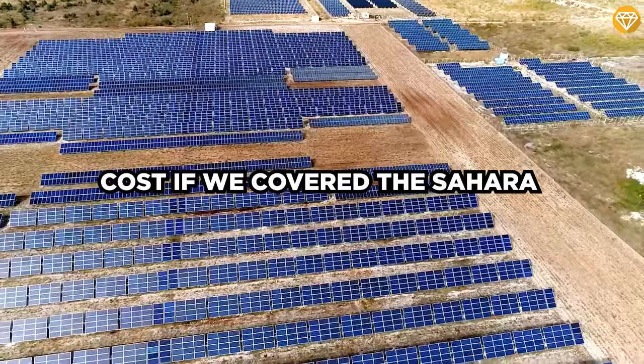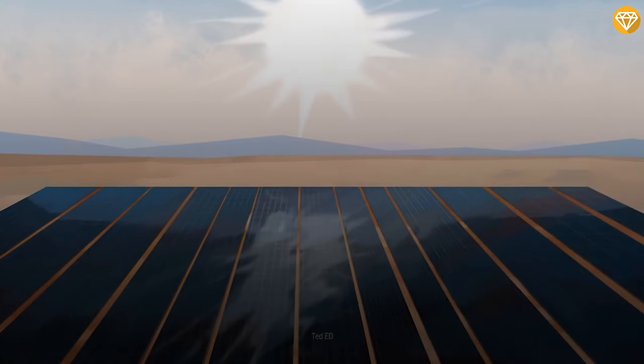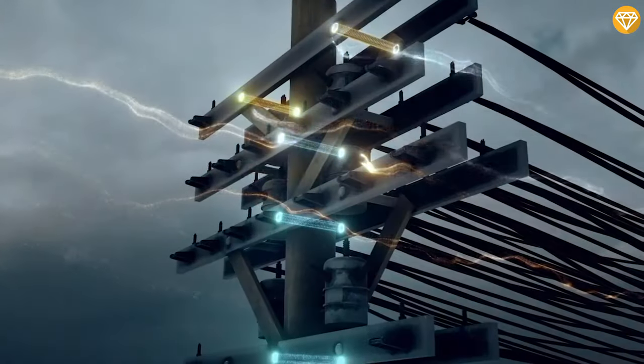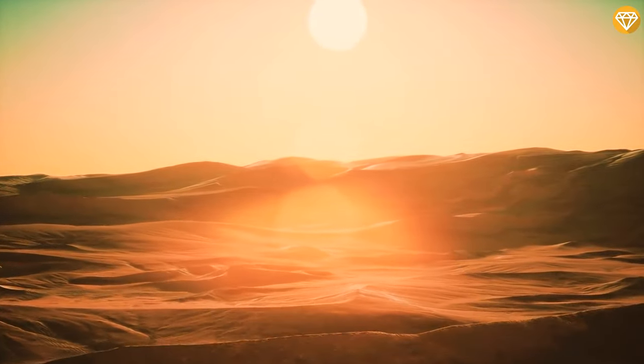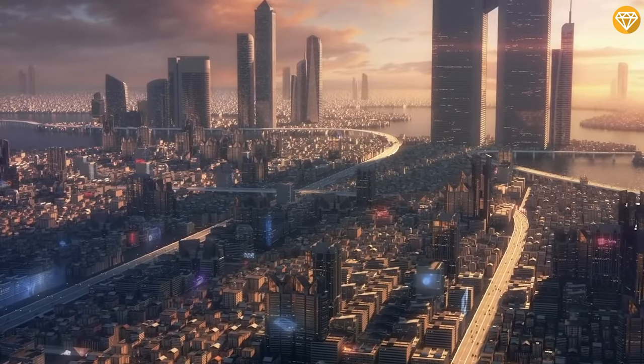Do you know how much it would cost if we covered the Sahara into solar panels? Of course, it would be a multi-trillion dollar project. Let's do some math here. More sunlight will fall on the world's deserts in six hours than the entire world will consume over the next year.